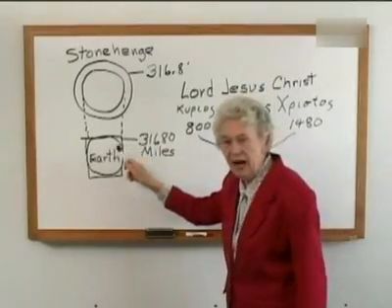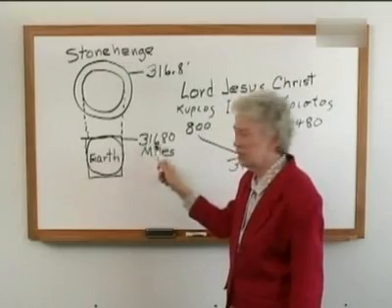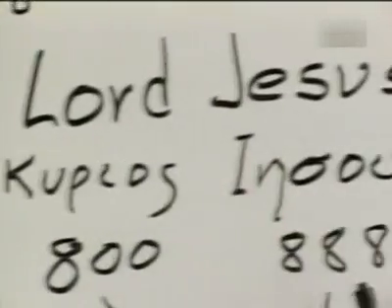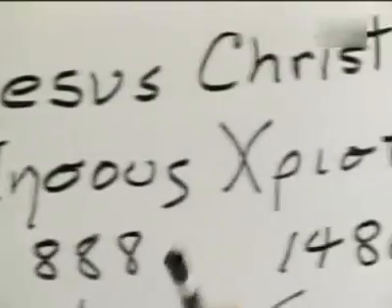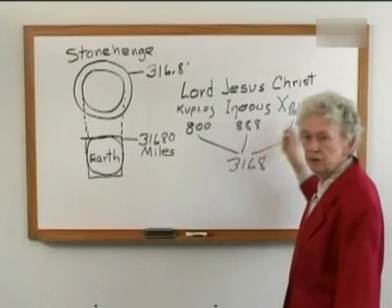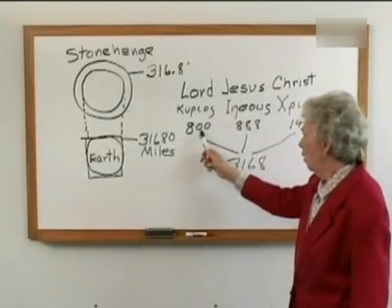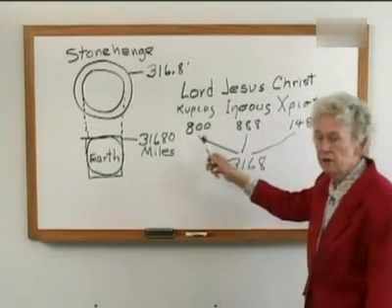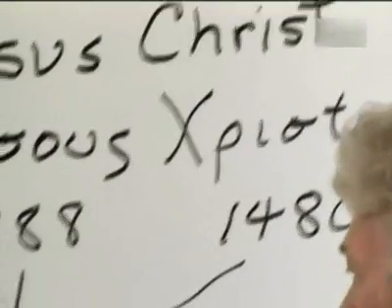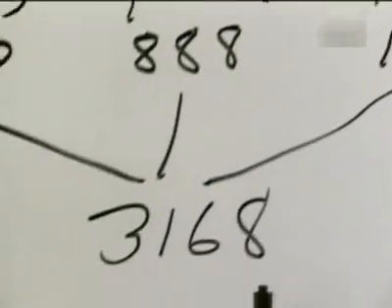The circumference of the box around the earth is 31,680 miles. Now if we go to the New Testament and take the name Lord Jesus Christ and assign number equivalents for each of the Greek words, we get: Lord 800, Jesus 888, Christ 1480. And together they add to 3168.